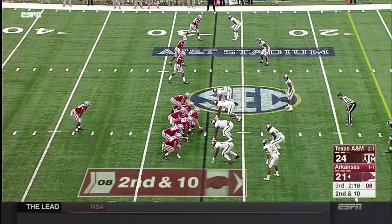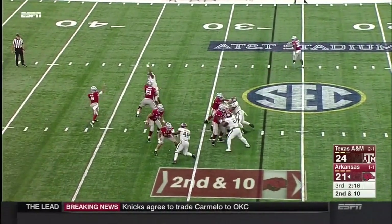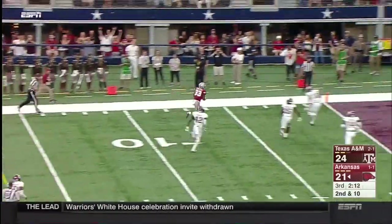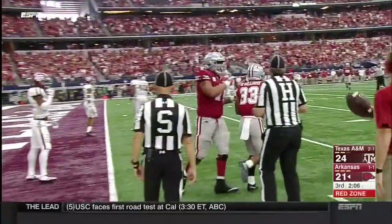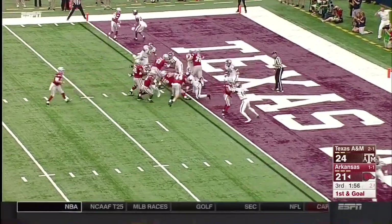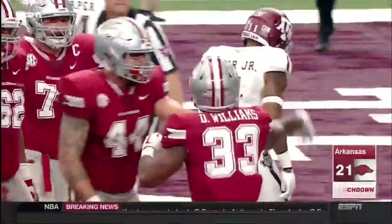David Williams back in as the lone setback. Play action for Austin Allen — wide open, here's Williams, no one around him. Trying for the pylon — hit at the one-yard line and out of bounds just shy of the goal line. Williams into the end zone — that's a touchdown for the Razorbacks, and they retake the lead.